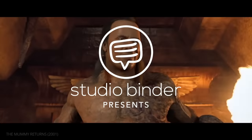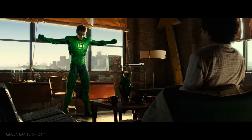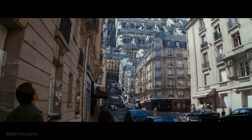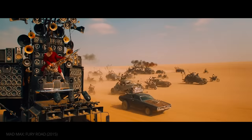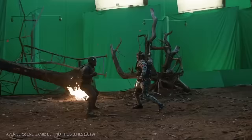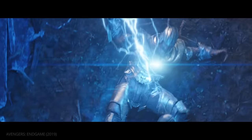Over the past three decades, films have become increasingly reliant on computer-generated imagery. The technology has created cinematic spectacles that would have once been unimaginable, but has also resulted in sets which are barely recognizable to the final image.